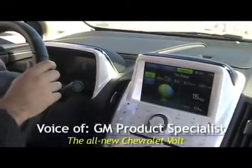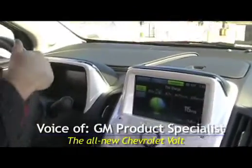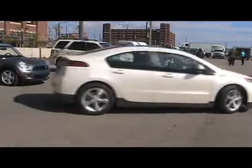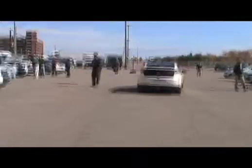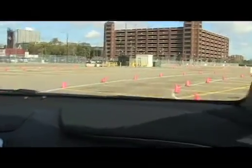We're pulling it towards you. That alerts pedestrians we're on our way, or we're approaching them. We're on battery power alone.